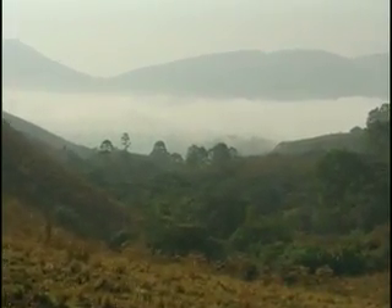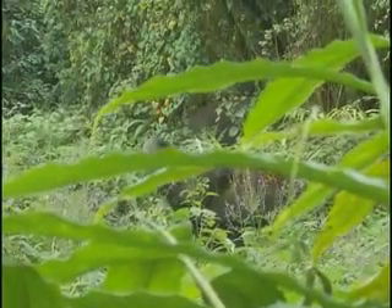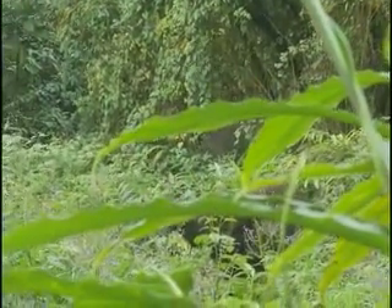The North Carolina Zoo has been involved for more than a decade in the West African nation of Cameroon in a project aimed at saving that country's dwindling elephant population. Now the zoo has taken on another cause on the Nigerian-Cameroon border, involving the planet's most endangered species of great ape.